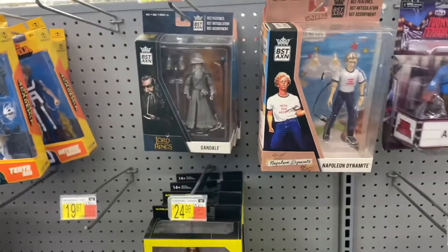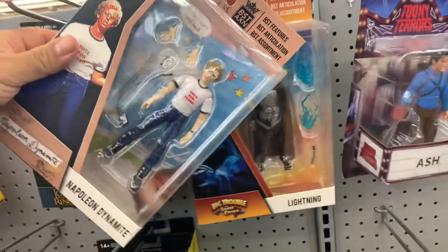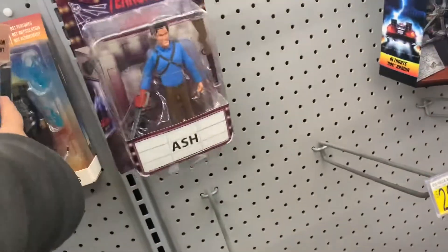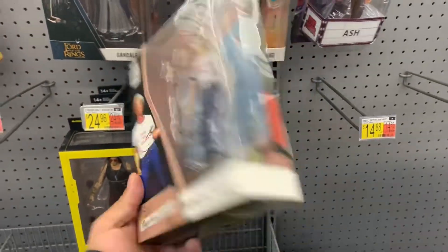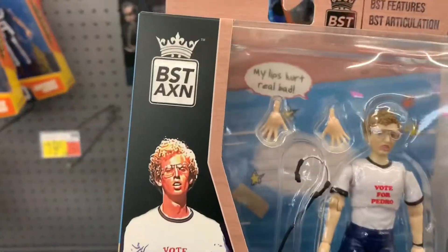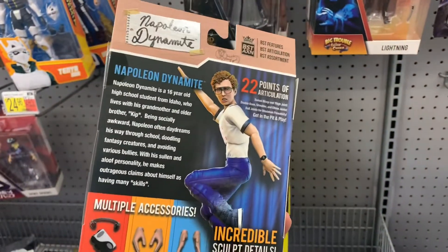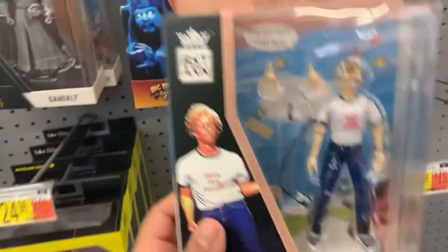And then I'm looking at this — oh, Napoleon Dynamite. Napoleon Dynamite, Big Trouble. I've never seen these guys. A little small for my liking, but like that picture in the back looks way different than what he looks in real life. I would pick him up but over here it's just like a whole different character.